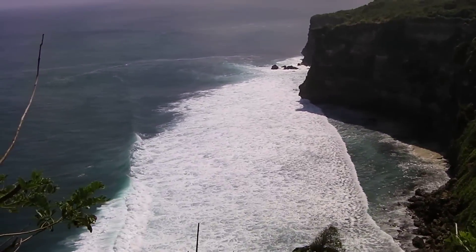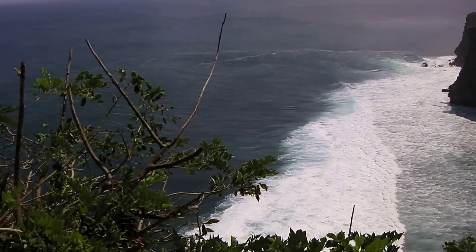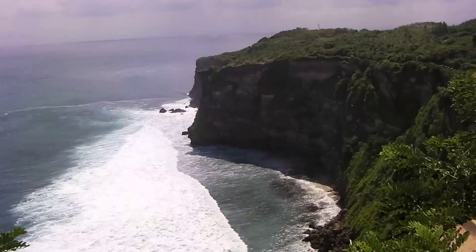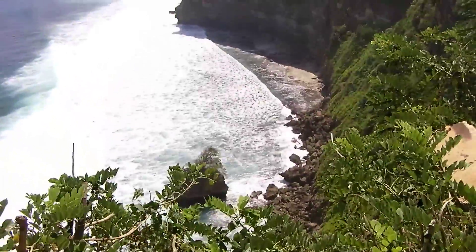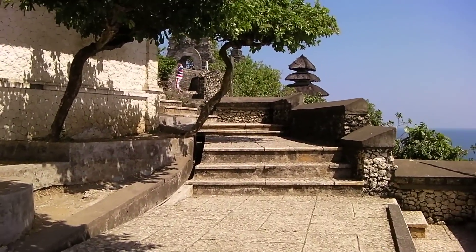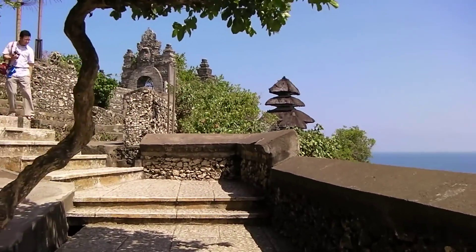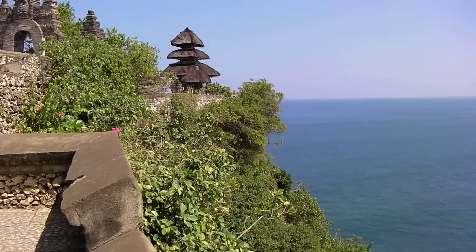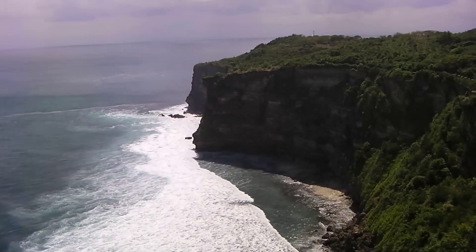This temple is perched on the edge of a cliff — this is the famous surf spot Uluwatu. This part here is the surf spot called Temples, but it's not really breaking at the moment, it's a bit small. Check out these cliffs — the temple is built right up to the edge. I'll go up the stairs a bit further to see around the corner. I've been surfing this morning around the corner at Ballinan. You can see the side of the temple and just a big drop — the temple built right up to the edge of these cliffs.